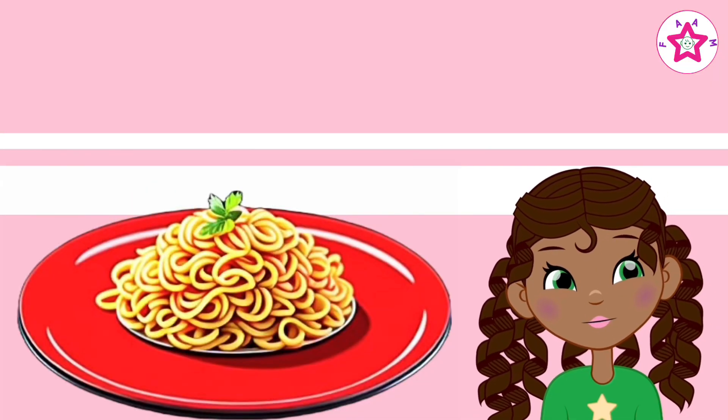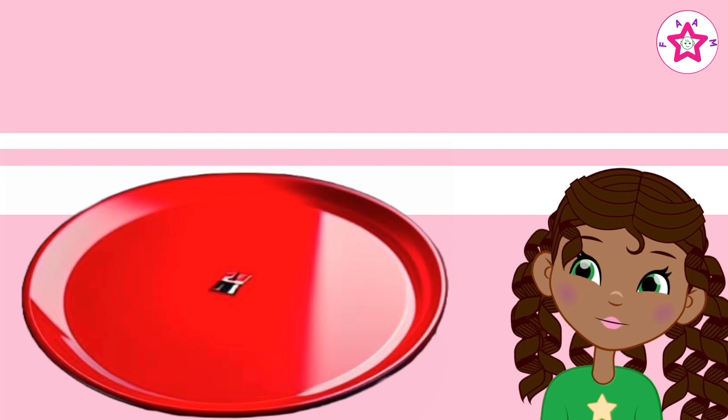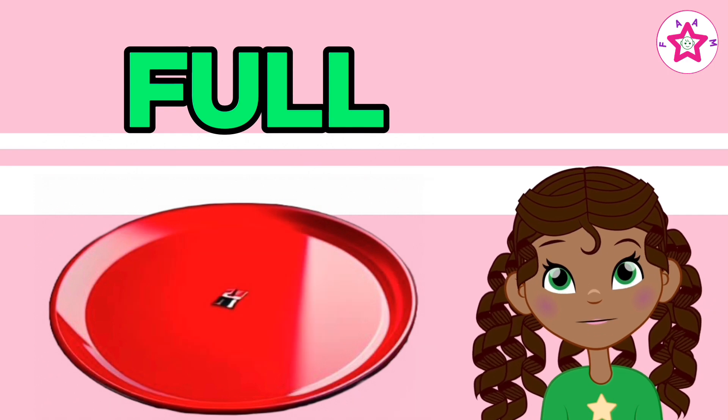Plate is full, plate is empty. Full and empty.